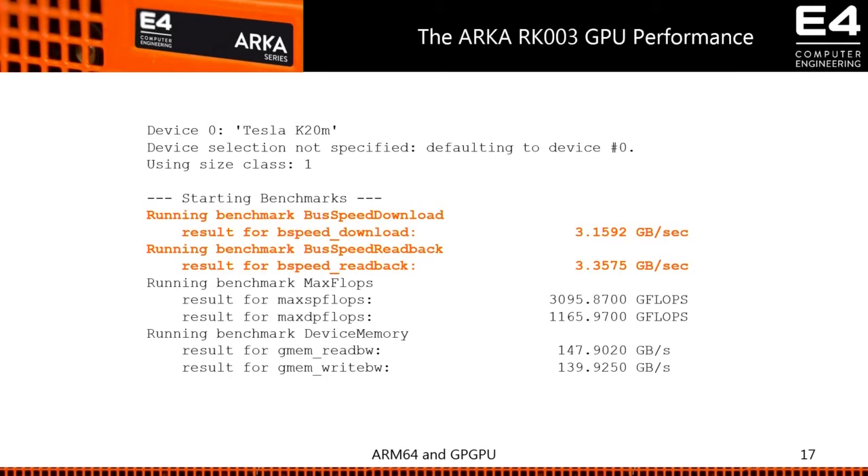Some numbers: the K20 we used for benchmarks still has PCIe Gen 2 communication, while the K40 and K80 have Gen 3. The bandwidth was limited to x8, but we were able to achieve more or less the full bandwidth expected for PCIe x8 Gen 2. This is good — it means the performance is there and you can upload and download data between host and device at a reasonable speed.